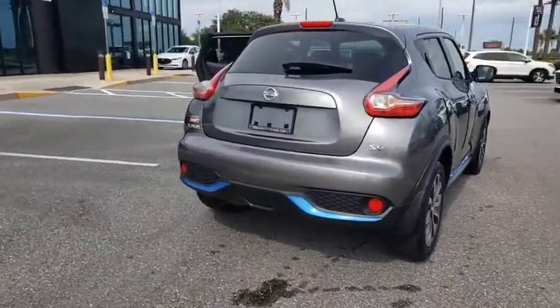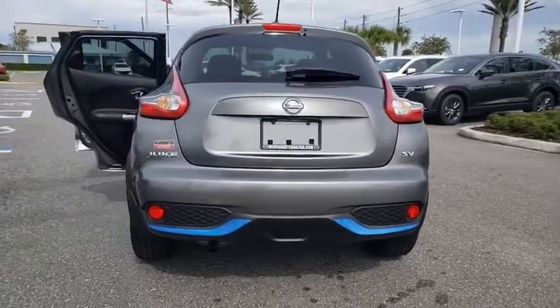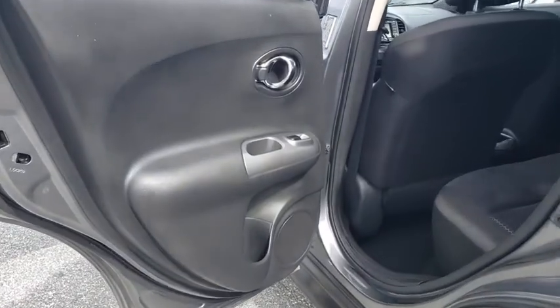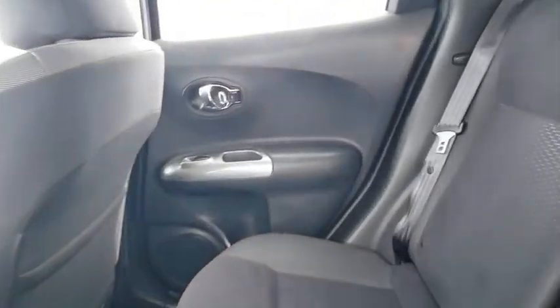Here are some of this vehicle's great options: traction control, dual airbags, leather-wrapped steering wheel, alloy wheels, power steering, four-wheel disc brakes, security system, CD player.